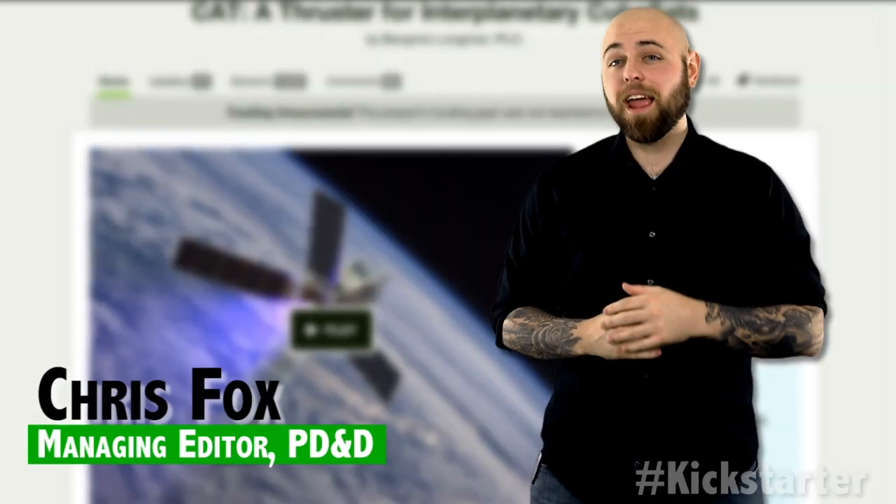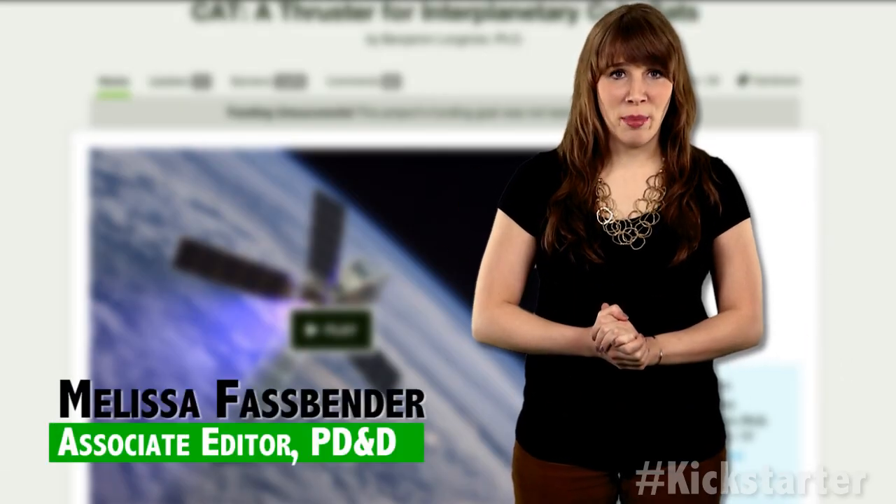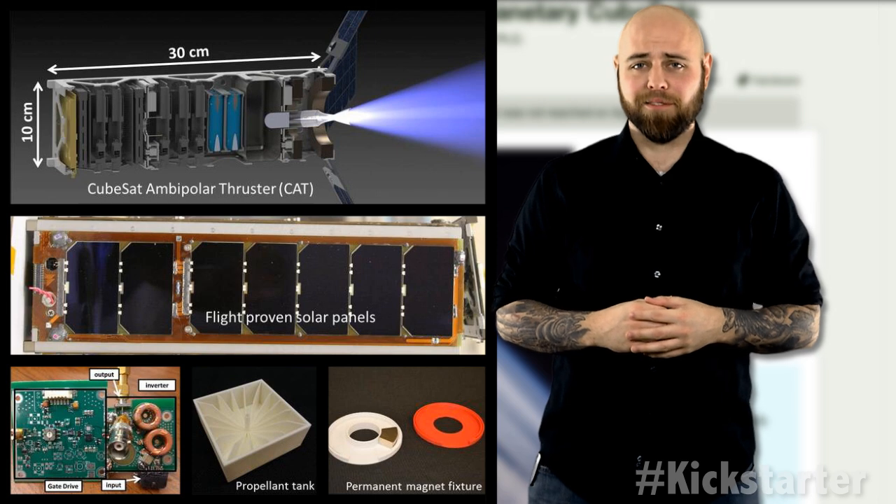A solar-powered spacecraft could someday average over one billion miles per gallon using only water for fuel. It's got a fiberglass air-cooled engine and it runs on water! Who's getting a boat? That's just a billion more to the mile than a Hummer. Silly gas guzzlers.